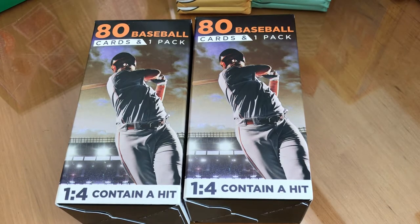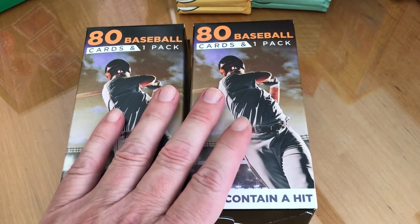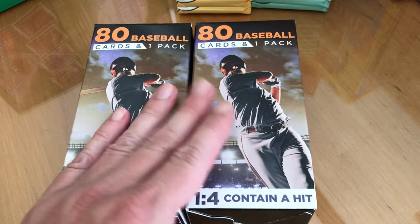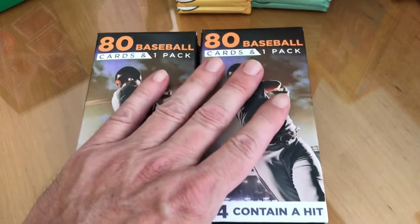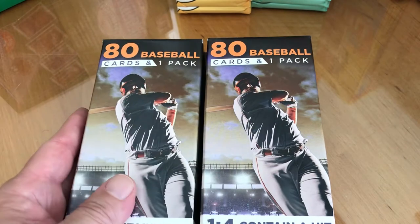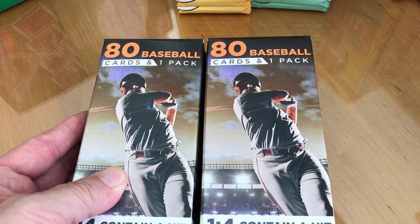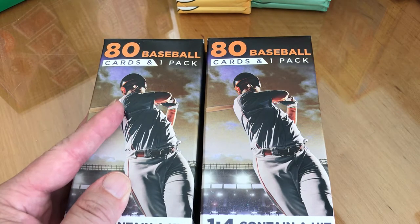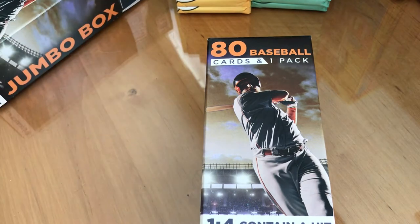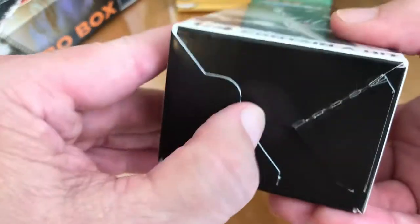Hey everybody, welcome to another break. So I went to my local Rite Aid — them and CVS are like the only place that has these. I noticed they're 80 cards; they're normally a hundred. My first thought was oh they're football, but look closer — oh that's baseball. So these are the most brand new, and they've dropped them down to 80, which isn't great because these haven't been too great lately anyway.